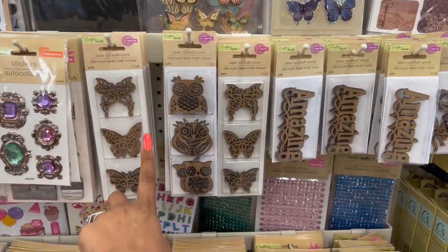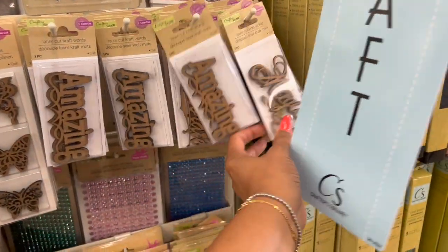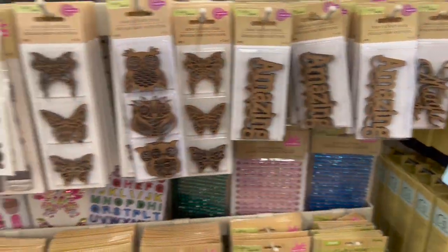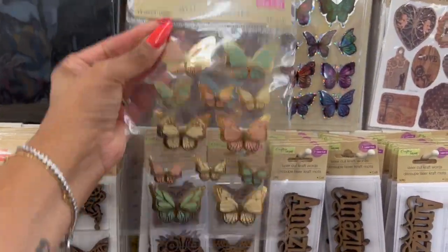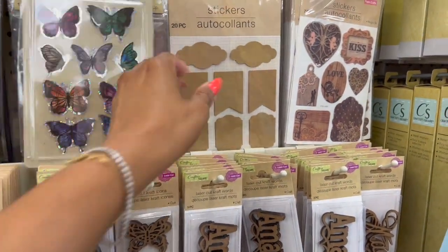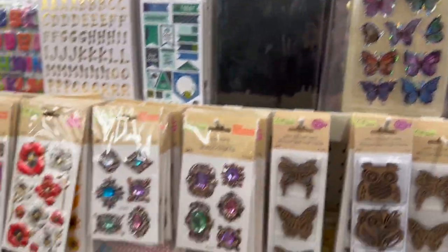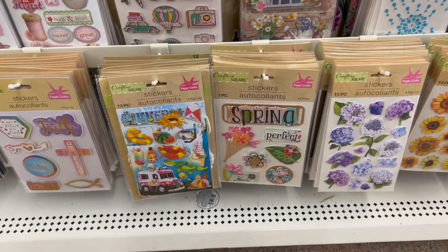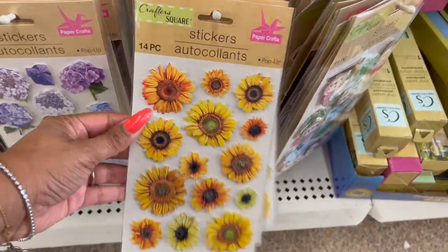In the sticker section they still have plenty of the laser cut crafts and laser craft words: Amazing, Magic, Celebrate. These look new — I have not seen those! Look at these beautiful butterflies — so pretty. They have pop-up ones and 20-piece sets. Tons of new stickers — look at this spring one, I love the sunflowers, and these 3D sunflowers. Really pretty!